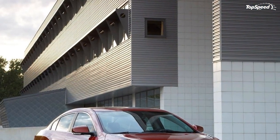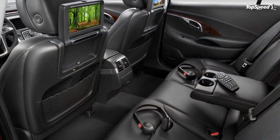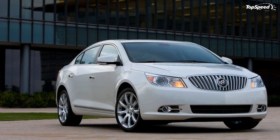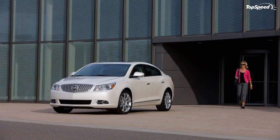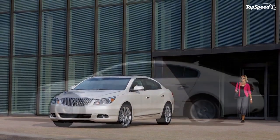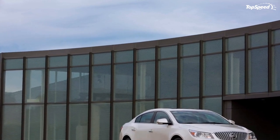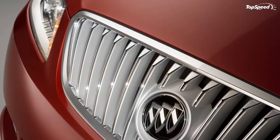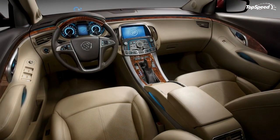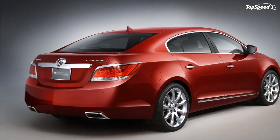Inside, the two-tone interior is defined by a flowing, uninterrupted design theme that wraps around the instrument and door panels. Attention to detail is evident throughout, including the analog instrument cluster, chrome offset by dark wood accents, and contrasting thread and French stitching on the instrument panel. Buick's signature quiet tuning provides a distraction-free passenger environment. An unexpected touch is the cool blue ambient lighting throughout the cabin, from the center console, instrument panel, and door panels.